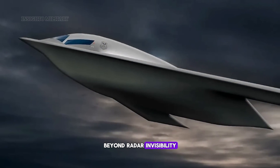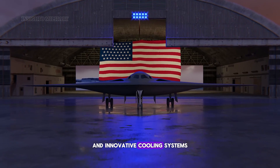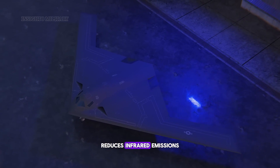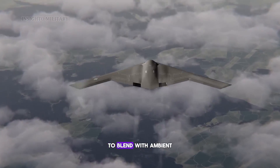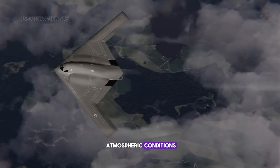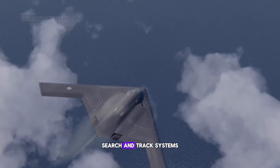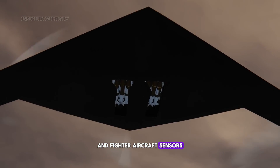Beyond radar invisibility, the B-21 incorporates sophisticated thermal signature suppression systems. Advanced engine design and innovative cooling systems prevent heat buildup, while carefully managed exhaust reduces infrared emissions. The aircraft's skin temperature is controlled to blend with ambient atmospheric conditions, making it virtually undetectable to infrared search and track systems, satellite-based detection networks, and fighter aircraft sensors.